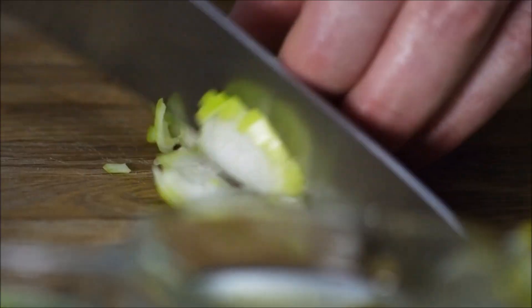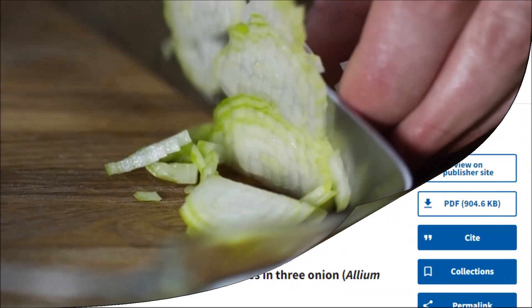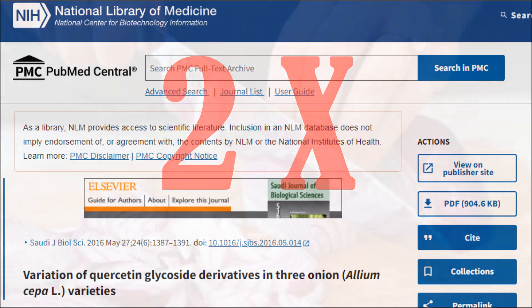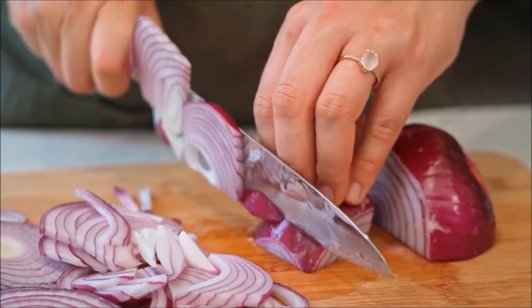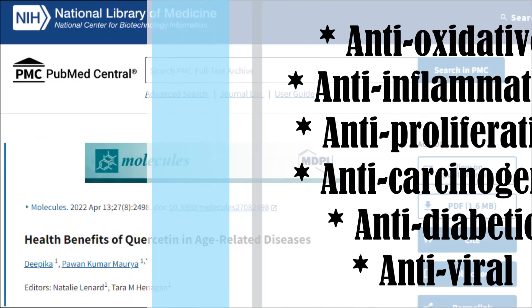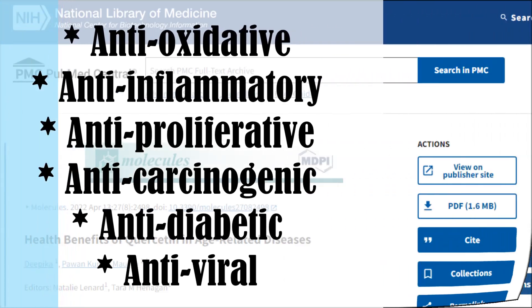Firstly, a slight side note: if you're eating and cooking white onions, swap them out for red onions. A fascinating study found that red onions have twice as much quercetin as white onions, and quite a staggering 14 times the amount found in garlic. We're learning about the powerful effects quercetin has on the body, with studies showing it has antioxidative, anti-inflammatory, anti-proliferative, anti-cancer, anti-diabetic, and antiviral properties.